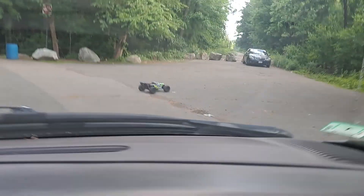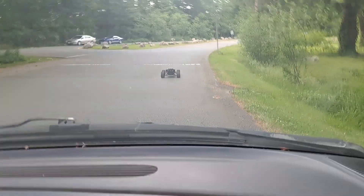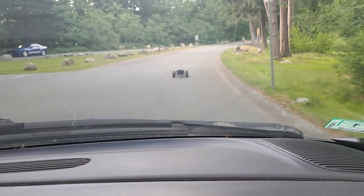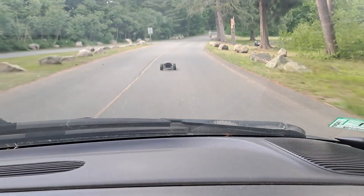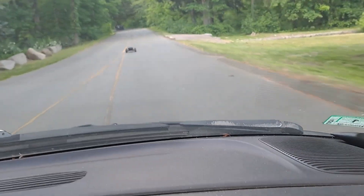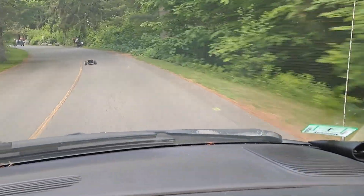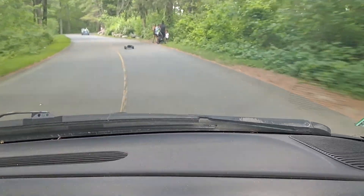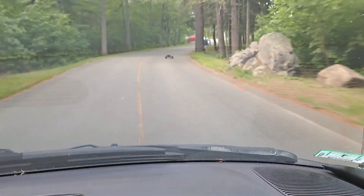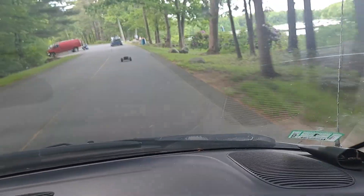All right, that's cool. We're going to go back through another park. All right, here we go, guys — we're going to go back. Keep it steady.